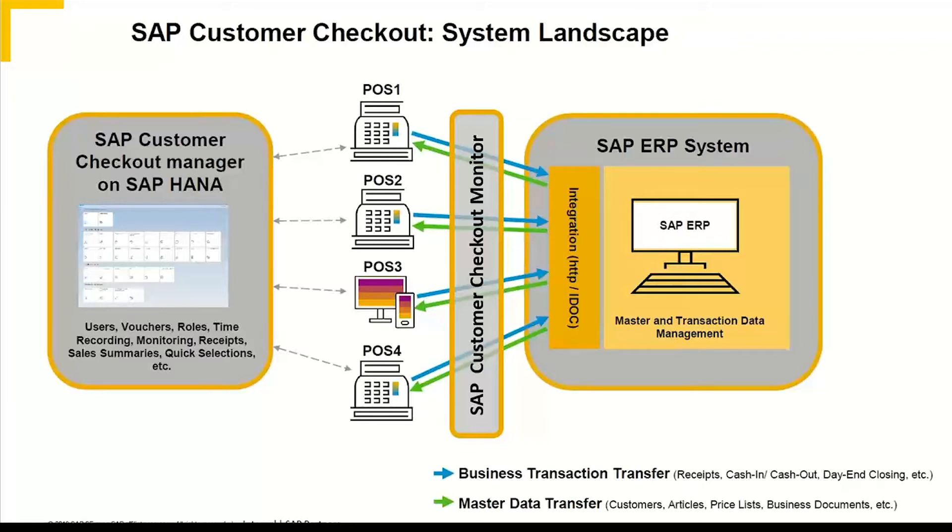There are three key components that make up the Customer Checkout solution. You have your SAP database in the background, but then there are three other elements. In the center, the clients are installed locally on machines in the premises where you're operating your point of sale. Then we have the SAP Customer Checkout Manager, accessed by browser, which allows you to view your network of terminals. The third element is the SAP Customer Checkout Monitor, which allows you to check the flow of messages from your database — master data flowing up to your customer checkout client — and also the flow of transactions back to the database, such as actual sales records.